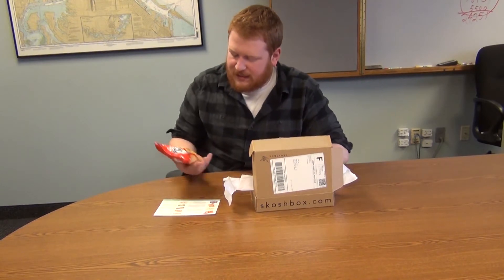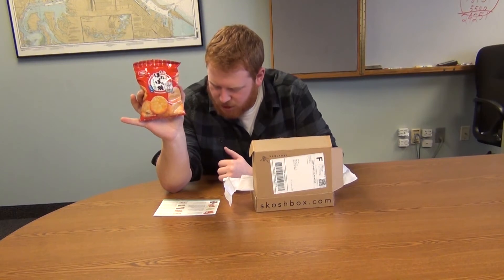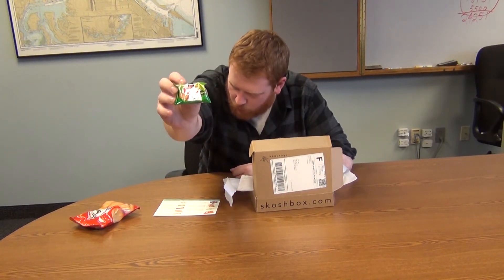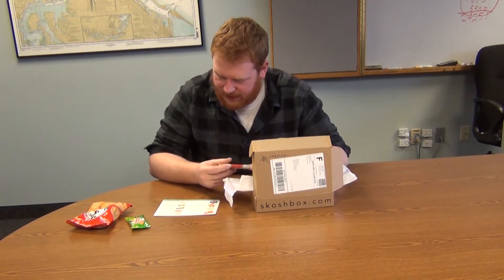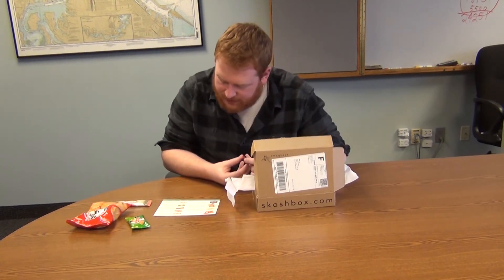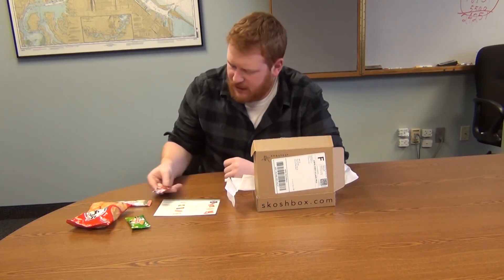Pada Pada Yaki Senbei, which is mini sweet shoyu rice crackers. We got a Bisco Matcha Sandwich, which is wheat crackers with green tea cream. We got a Bourbon Elise wafer stick — it's a Hokkaido milk cream wafer. Got some One Piece chewing gum. Apparently there's a lucky sticker with each one of these.